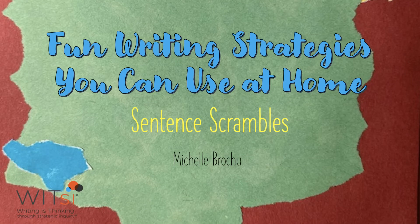Welcome to fun writing strategies you can use at home. Today's strategy: sentence scrambles — one of my favorites because it's a game, a word puzzle, a meaning-making challenge.